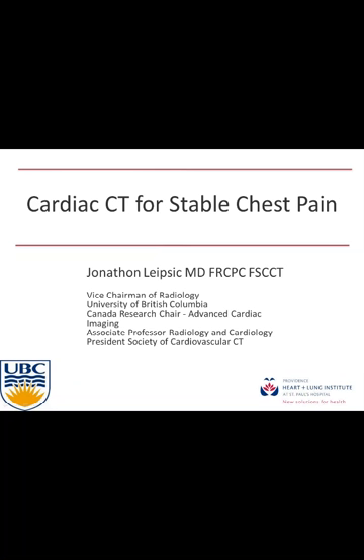Welcome everybody. This is James White here at the Stevenson Center in Calgary. Welcome to this session — one of the CAN-SCMR monthly sponsored sessions for advanced cardiac imaging, mostly in the field of cardiac MRI. We have a wonderful guest speaker today, Dr. Jonathan Leipzig, who is vice chair of radiology at UBC and president of the Society of Cardiovascular CT.